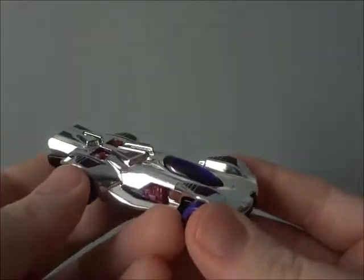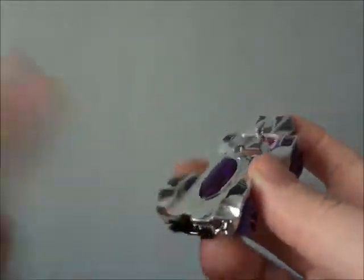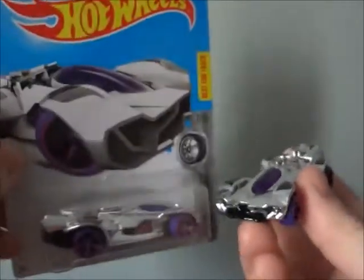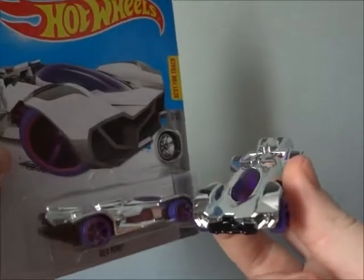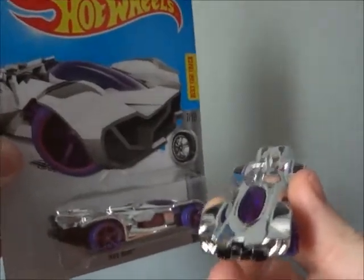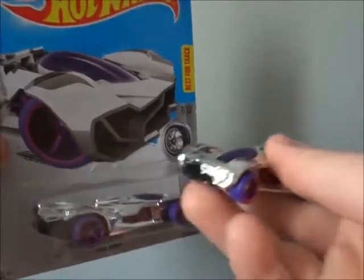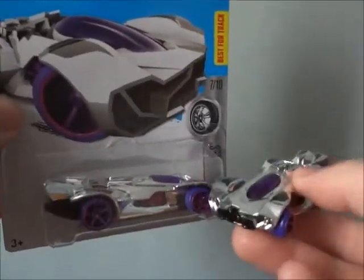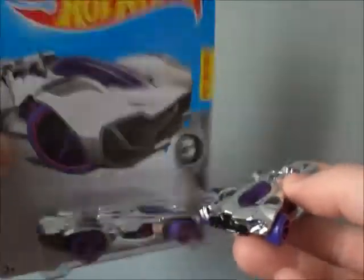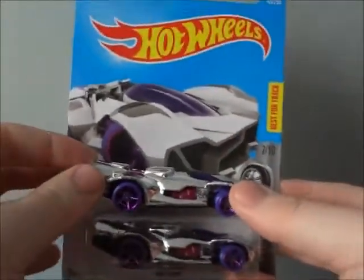Just awesome. Metal bottom and top — can't ask for anything better than that. Very nice. So I hope you guys enjoyed that video look at this car. Make sure you guys check out the previous videos linked here, and more to come. I'm looking forward to seeing if I can find some other Hot Wheels. Make sure you guys stay tuned and keep on collecting.